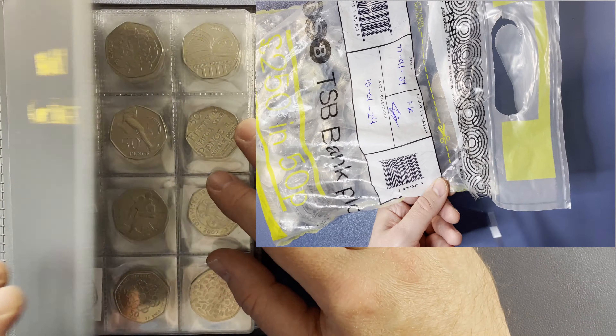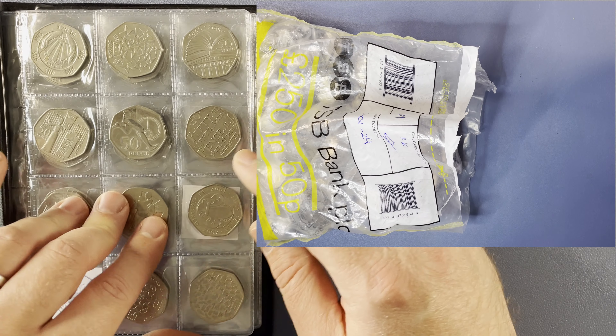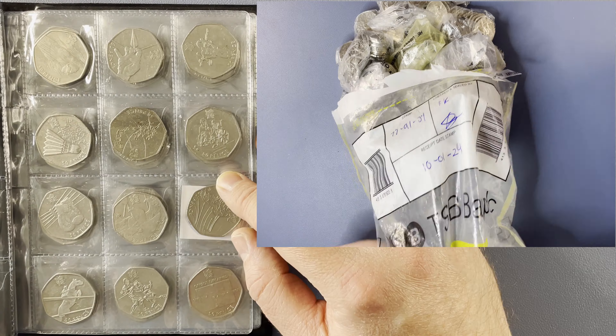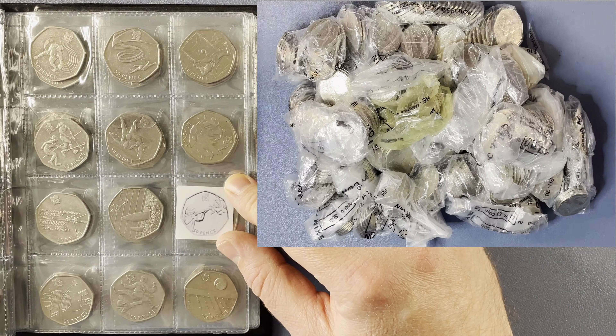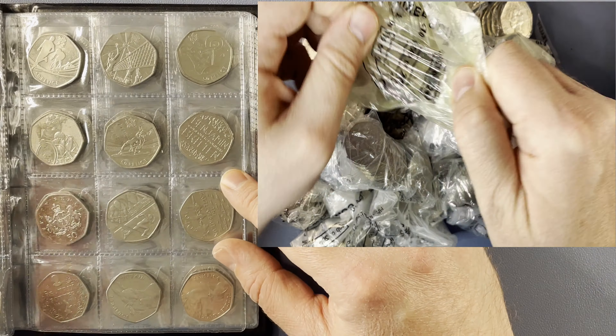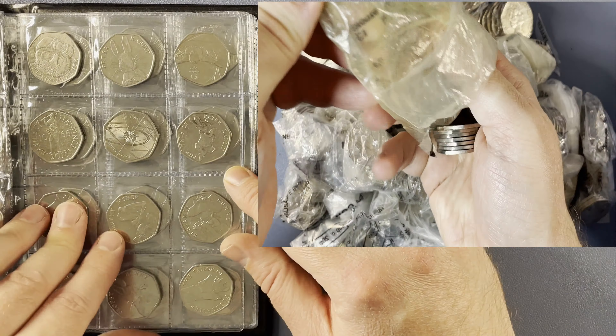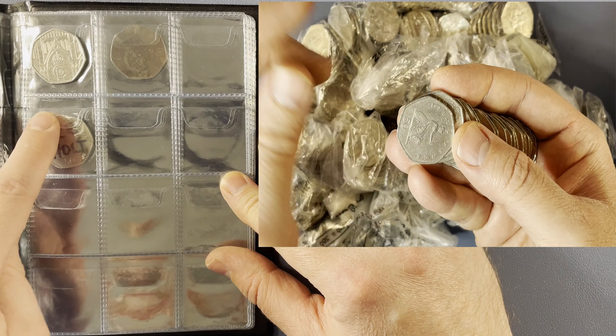While that bag's being opened up, let's have a quick look at the book to see which designs we're still after. On page one, Kew Gardens — that's the rarest 50p in circulation. Page two is complete. On page three, we need the last of the Olympics; that one is shooting. Then pages four, five, and six are all complete. And on the last page, we've found everything up to and including the King's Coronation.